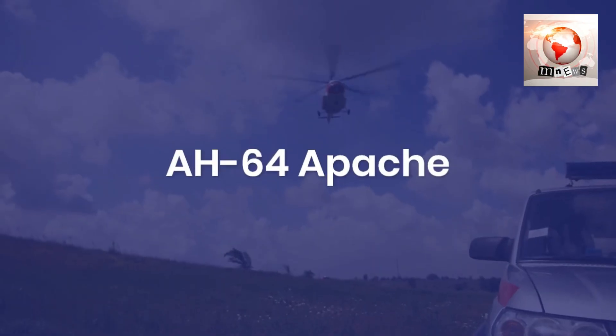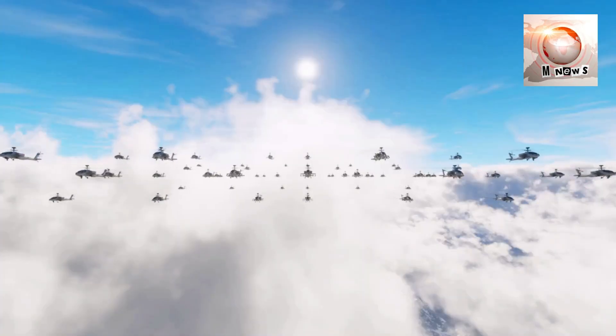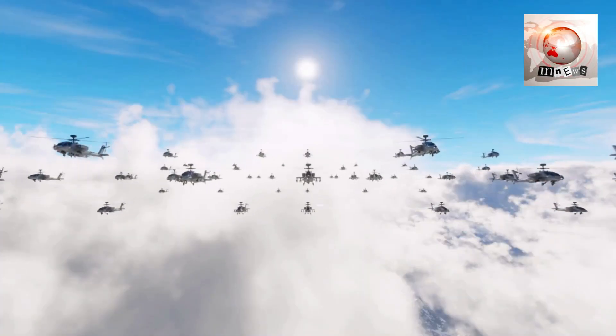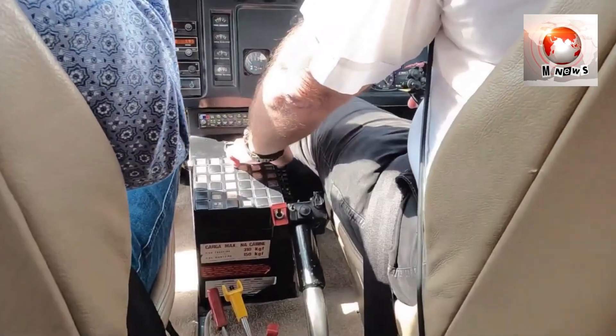The AH-64 Apache is an attack helicopter known for its immense firepower. It launches guided missiles, fires powerful machine guns, and provides close air support. Its advanced avionics make it a formidable force in combat.